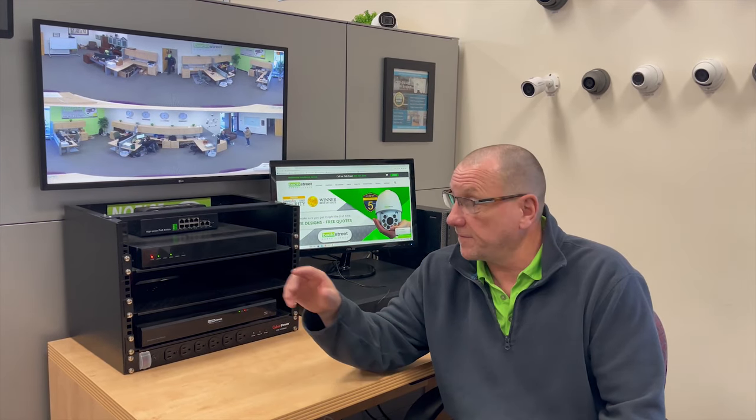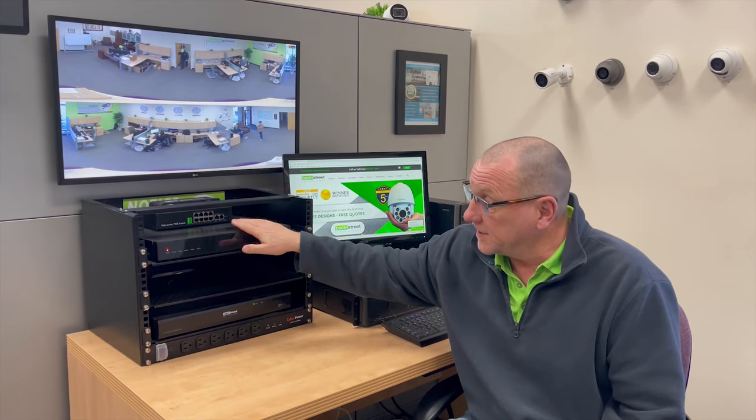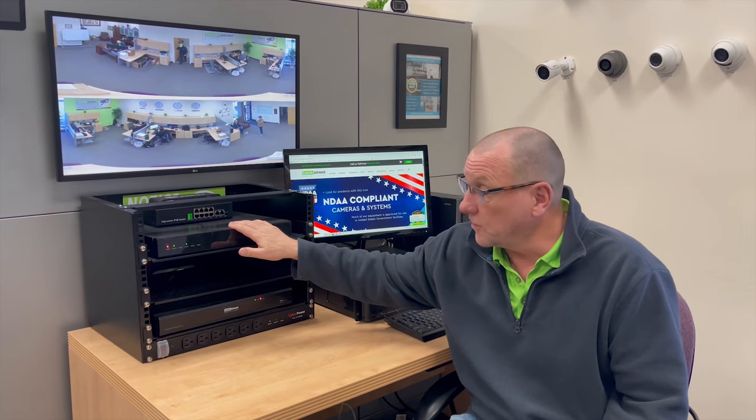Let's talk about what happens if the video recorder is stolen. Over the last 30 years being in the industry, I've seen that occur about seven times. With the video recorder gone, so is your evidence and so is the recordings.